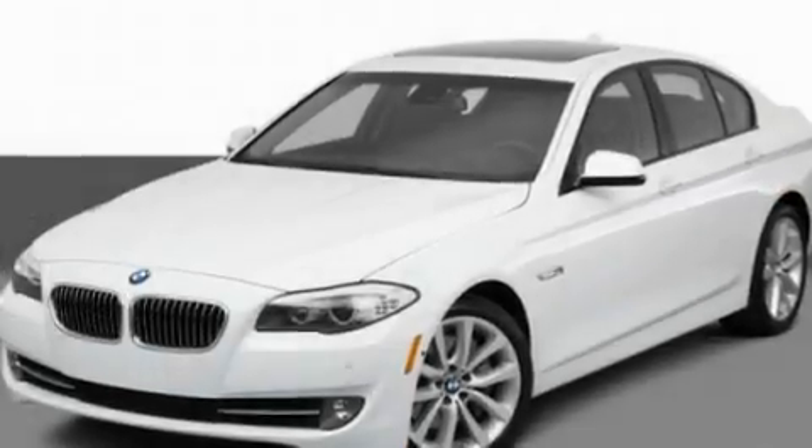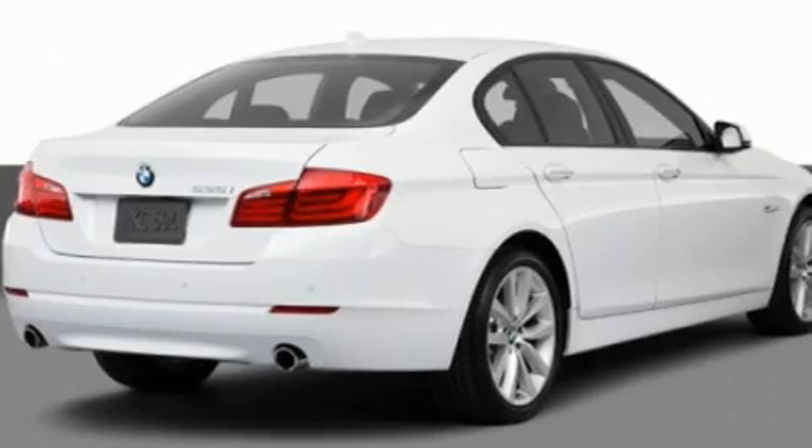This is a 2011 BMW 5 Series with a great fit and finish. It features a 3.0-liter, six-cylinder engine and an automatic transmission.